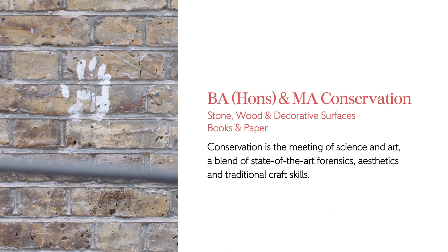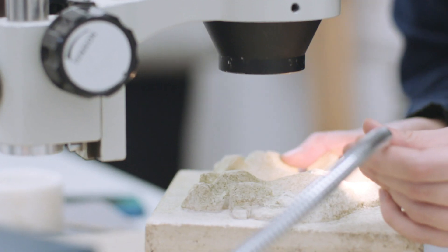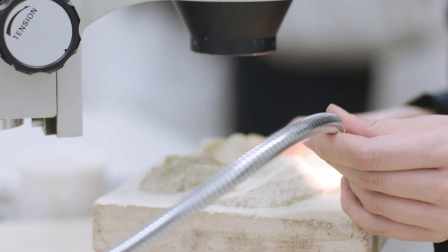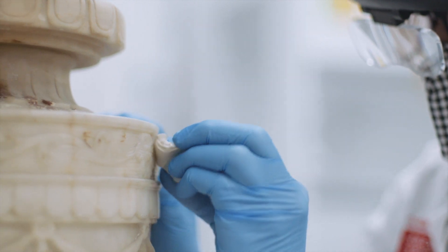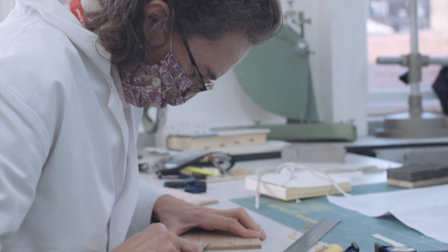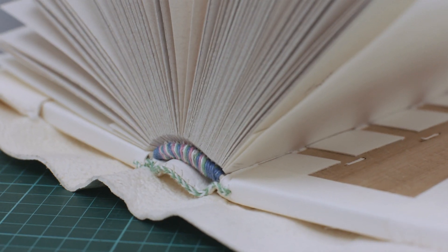The Conservation Department is the oldest conservation department in this country. We were founded in 1946, immediately after the Second World War, as a result of remedial work after the Blitz. We teach stone, wood, and decorative surfaces conservation, and we teach books and paper conservation. Modern conservation is about science, craft, and cultural and historical context.